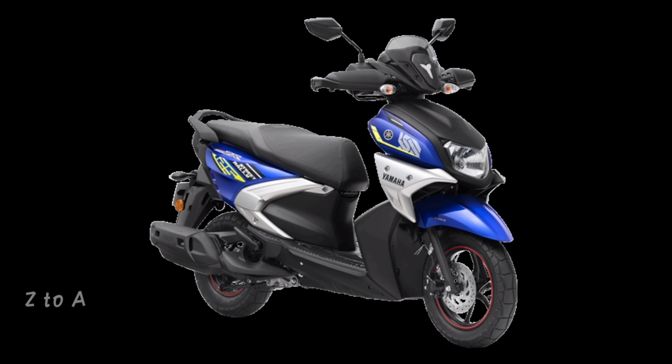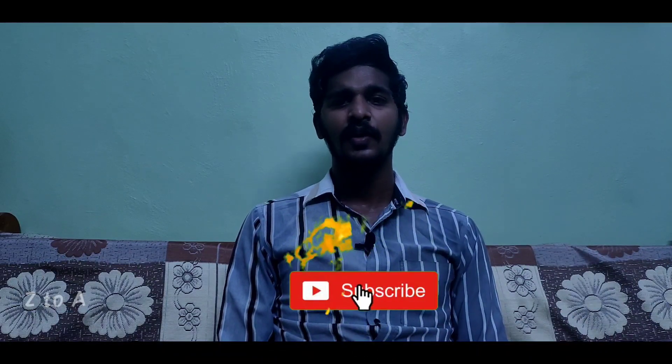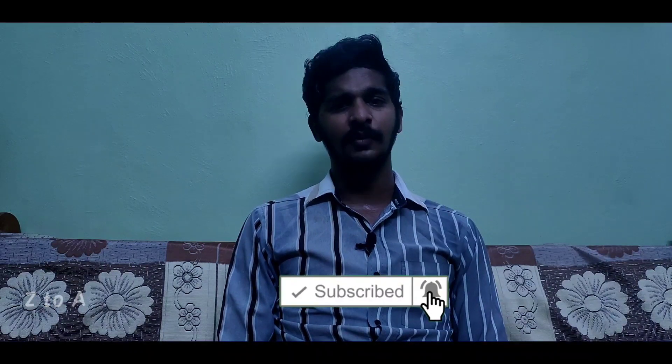That's all for this video guys. You can check out the bike show video as well. If you found this helpful, share with friends and family members, subscribe, and click the bell icon for notifications. Please comment in the comment section. Thank you for watching.